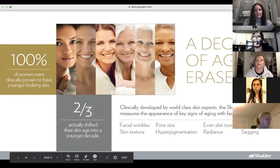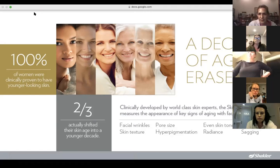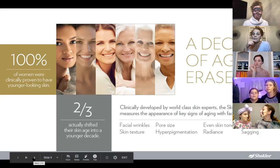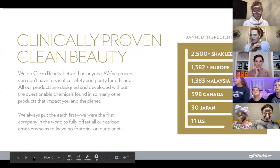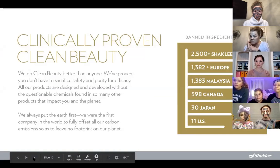They measured all these things before the women started using the skincare line and then after — and actually two-thirds of the women shifted their skin age into another decade: 10 years younger using Youth, in either 30 or 60 days. Now, a lot of skincare companies have great claims, but the one thing Shaklee will not do is compromise safety and purity. That's been true since the very first product created in 1915.